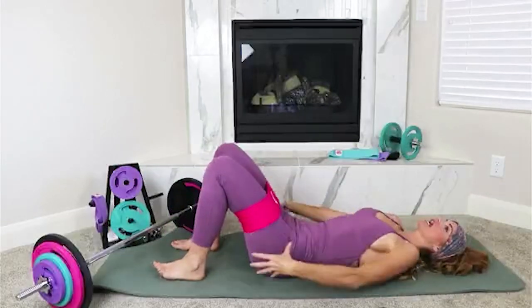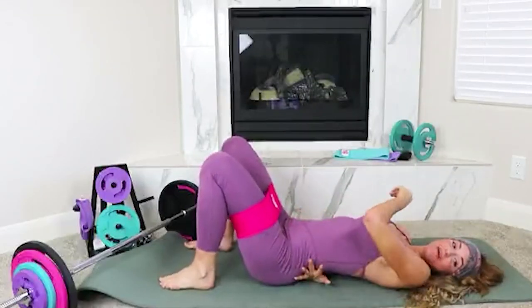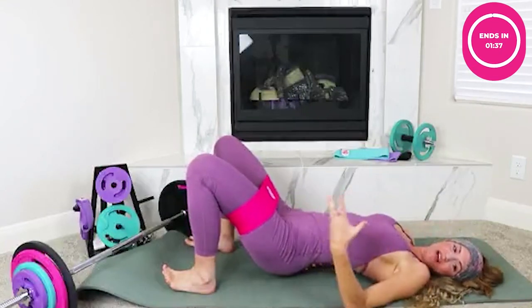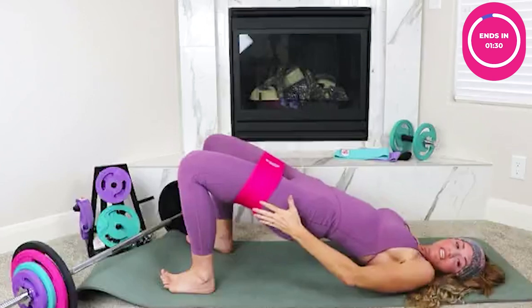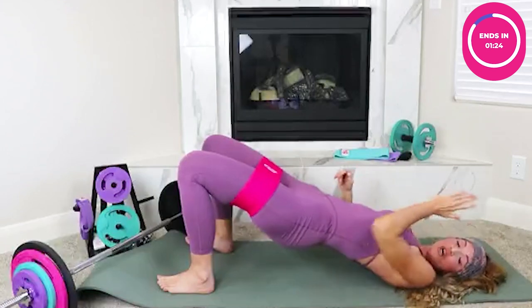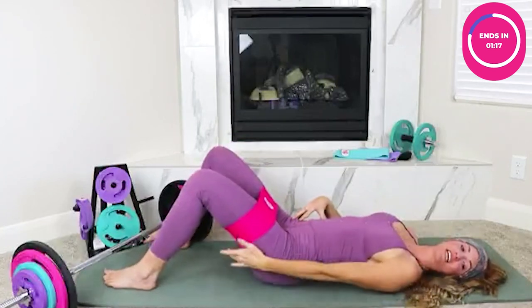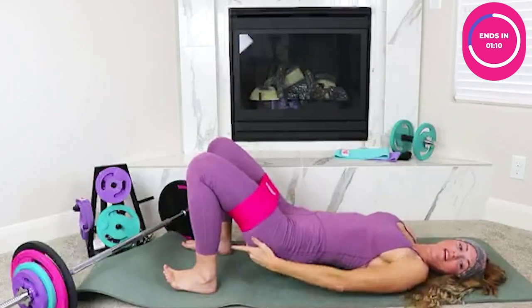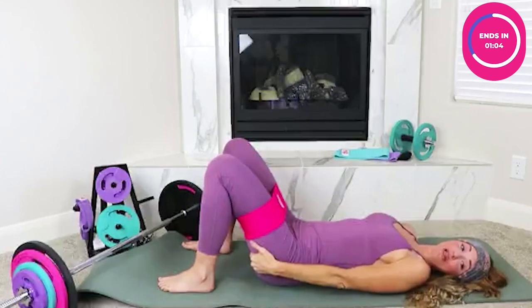The glute bridge and hip thrust are my top favorites — phenomenal for your core, legs, glutes, and the entire posterior chain. What I was doing wrong was leaving space in my lower back and pulling through with it, which left my low back in pain. The fix is to rotate and tilt the pelvis, then push up through the heels. A common mistake is also placing feet too far out, which shifts work away from the glutes. Bringing heels in closer targets the lower glutes better.